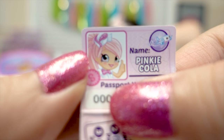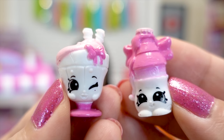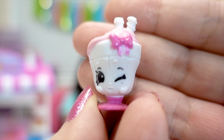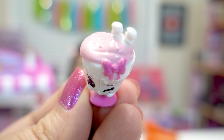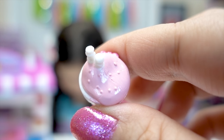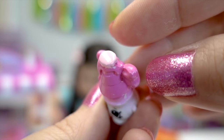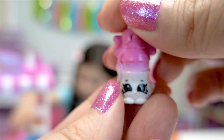And here are her two exclusive Shopkins BFFs — Sunday Soda and Miss Fizzy. And they're super pretty and pink. Sunday Soda looks really yummy. She's giving a little wink. She has a bow right there. And she comes with two straws, so she's ready to be shared. And look, there's even little bubbles in the soda up top. And this is Miss Fizzy — she's so cute. Her soda pop is already bubbling out of her. She has a little bottle cap there. A bow in the back. And I love the gradient of color.